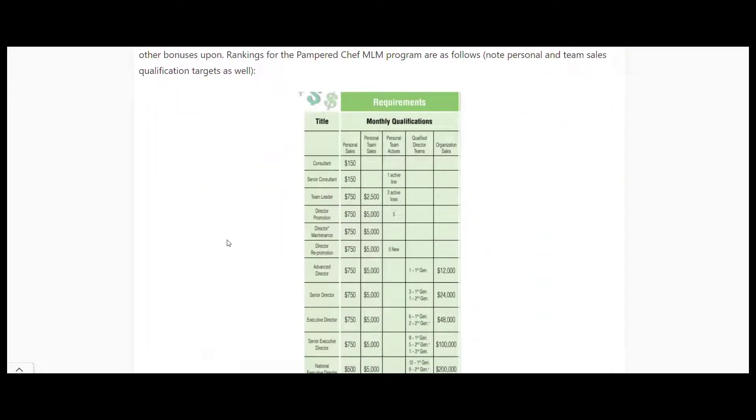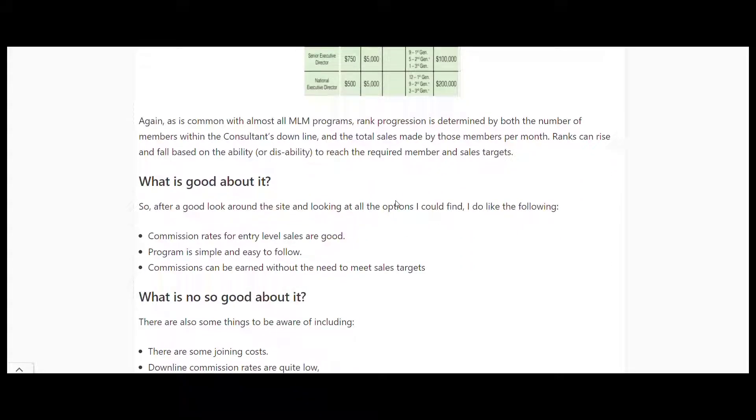Looking at rankings: to get to Consultant you need $150 worth of sales; Senior Consultant requires $150 and one active member in your downline. From there you need to continuously bring in five new members each month. To reach higher ranks you need $5,000 in team sales, $500 in personal sales, and 12 first-generation directors, plus you need higher-ranked people in your downline to reach those high ranks yourself.